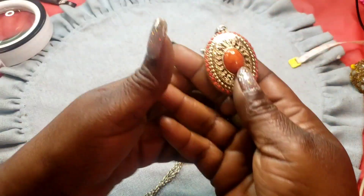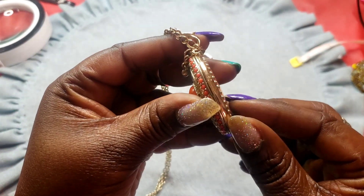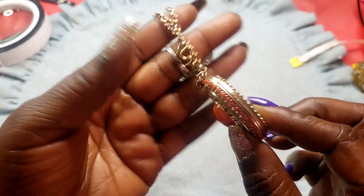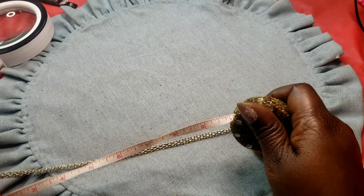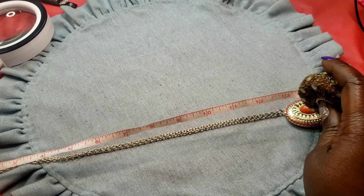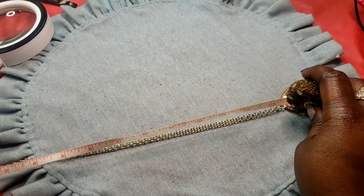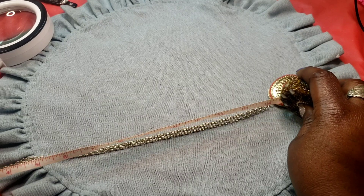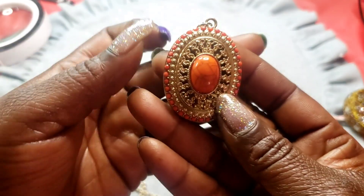Next we have this orange gold tone pendant — I thought it was a locket but it is not. It's on a spring ring clasp necklace. Wearable inch on this one is 14 inches.